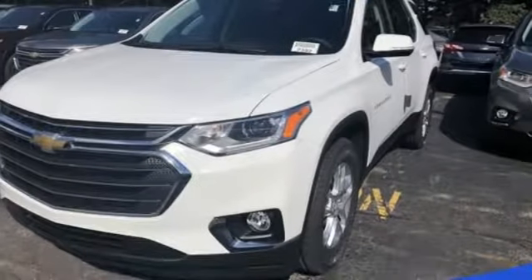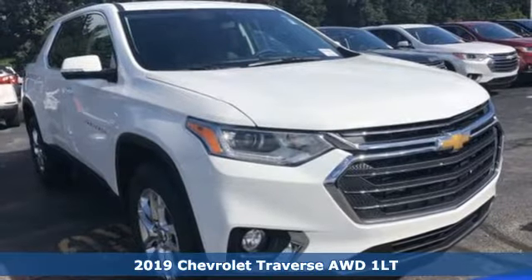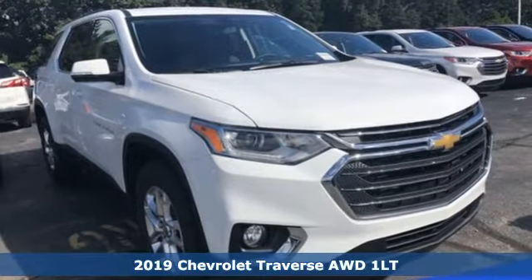It's a new 2019 Chevrolet Traverse. Style, space and amenities — this is everything but compromise.